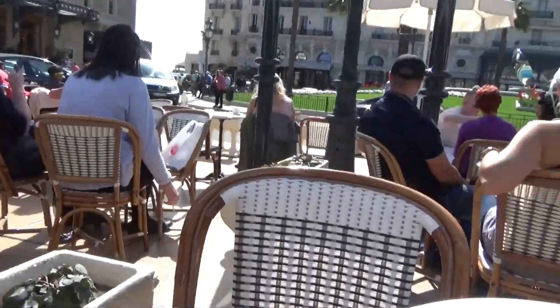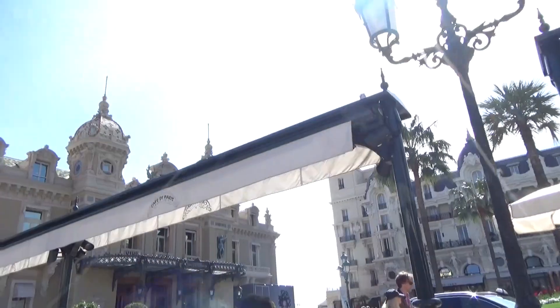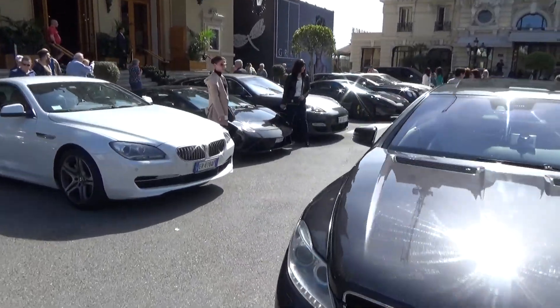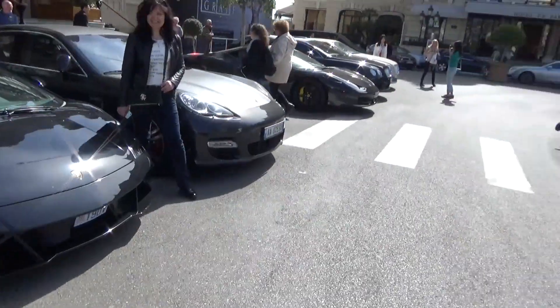I'm with Romain and we've come to get a little coffee at the Café de Paris. You guys all know this — it's on Casino Square. The car is parked just up there. Pretty stunning day right now. There it is — the Lamborghini. Looking good. There's a Ferrari there as well.